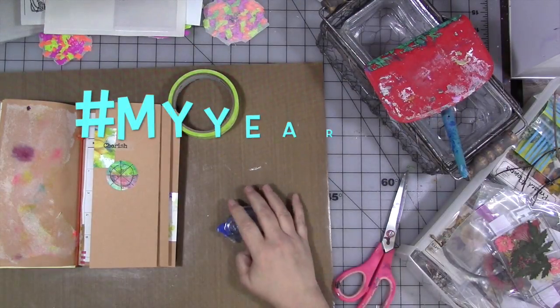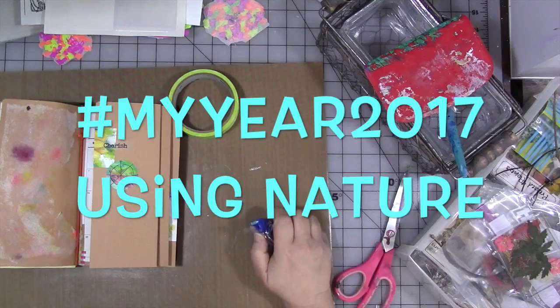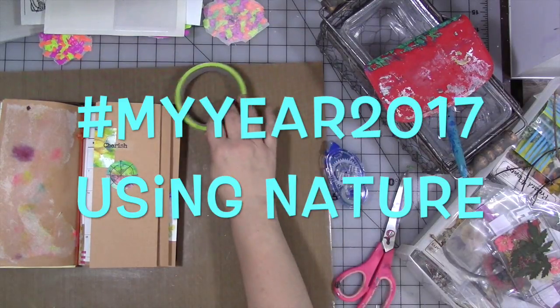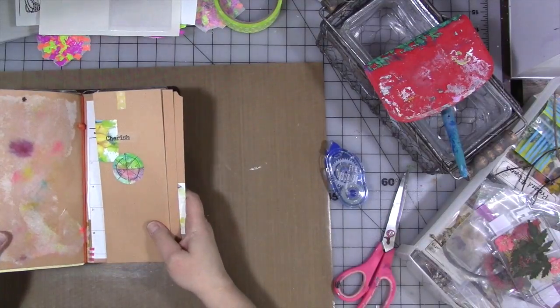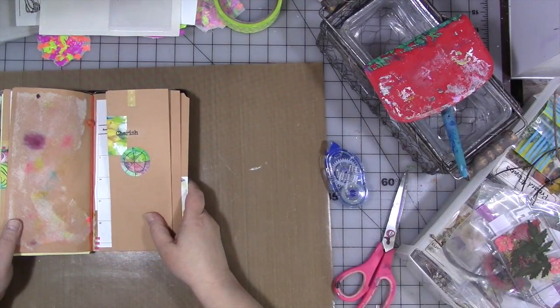Hey guys! How are you today? Alright, so we are back here to work in our My Year 2017 journal again. And today I want to talk about nature.